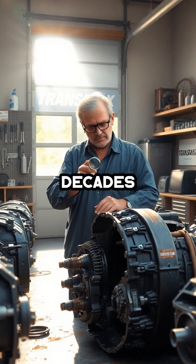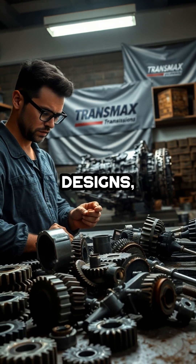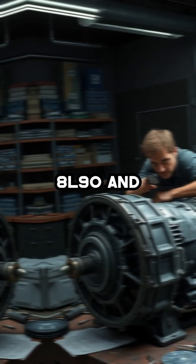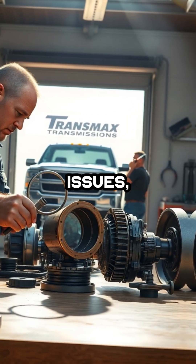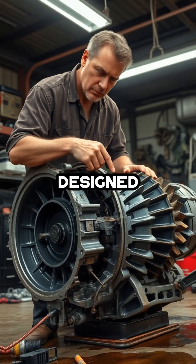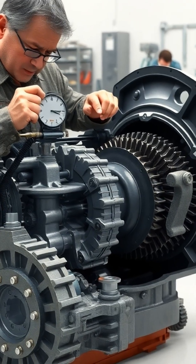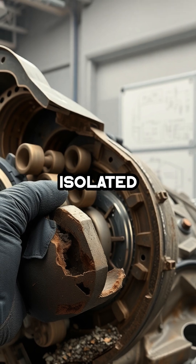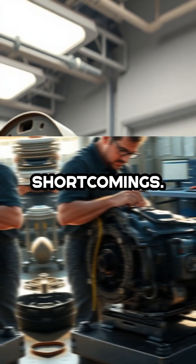As a transmission industry expert with decades of hands-on experience, I've seen my share of problematic designs, but few come close to the headaches caused by GM's 6L80, 8L90, and 10L80 transmissions. These units are infamous for their chronic issues. Chief among them, the 8L90's cheap bushings and under-designed torque converter, which have led to widespread drivability problems and catastrophic failures. The shudder, hesitation, and hard shifting are not isolated incidents, but rather symptoms of fundamental engineering and manufacturing shortcomings.